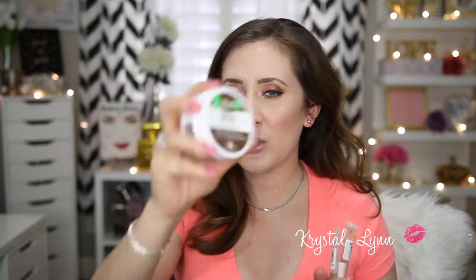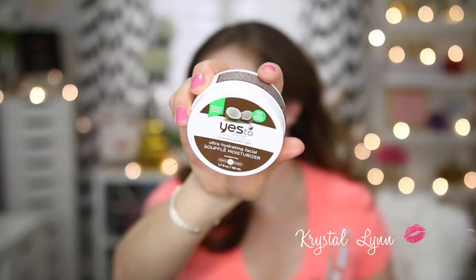I also have the Yes To Coconut Hydrate and Restore Ultra Hydrating Facial Soufflé Moisturizer, which I haven't used yet either. I hope that because it's coconut oil-based it won't break me out — it's just like a cream moisturizer. I got it at TJ Maxx for about $5.99. If you guys have used that, let me know your thoughts in the comments below.